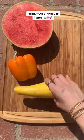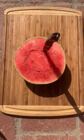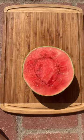Hi guys! Today is Tiptoe's birthday, so I'm going to make him a mini cake. He loves colorful food, so I got a little bit of everything.